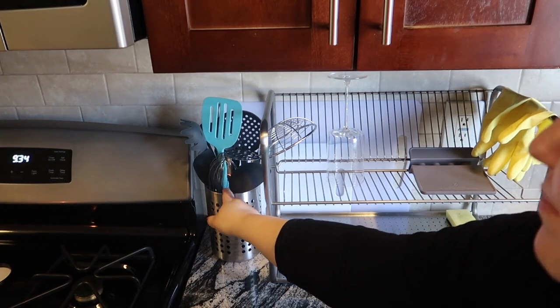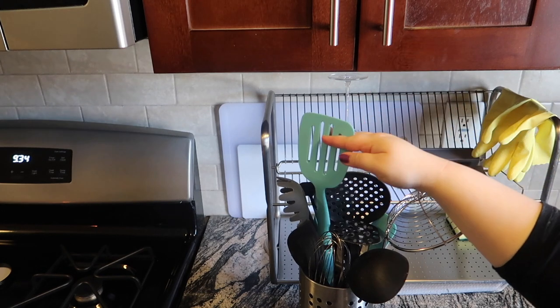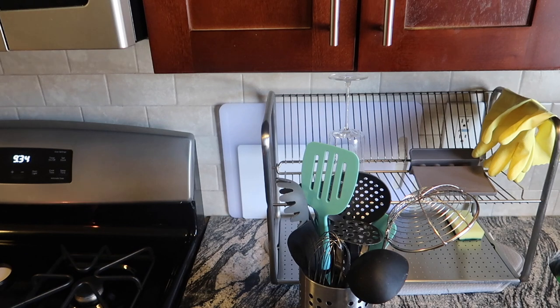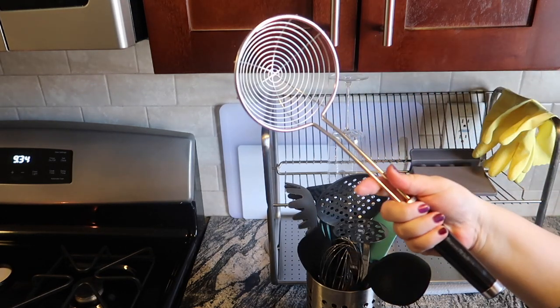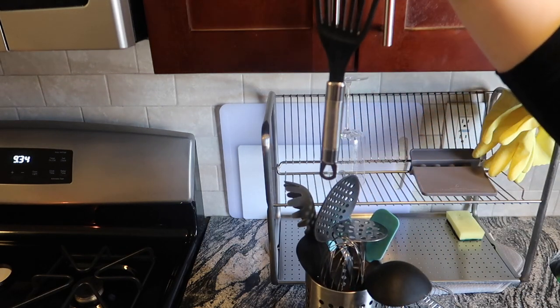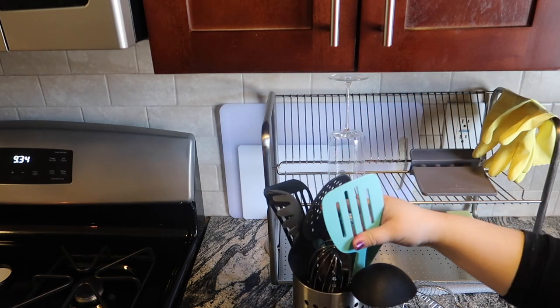Over here next to the drying rack I have all our big utensils. Everything in this blue shade was a gift from Kohl's — they have a whole set in blue, and it's nice because throughout the apartment blue turned out to be a natural accent color alongside gray that works really well. We've got a spider from Target, which has been really useful — potato masher, spatulas, ladles, a fish spatula I like a lot, and a whisk. Kind of all your go-to essentials.